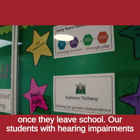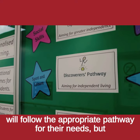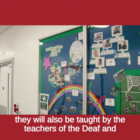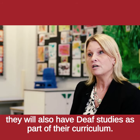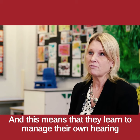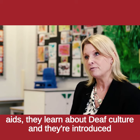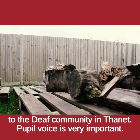Our students with hearing impairments will follow the appropriate pathway for their needs, but they will also be taught by the teachers of the deaf and will have deaf studies as part of their curriculum. This means that they learn to manage their own hearing aids, learn about deaf culture and are introduced to the deaf community in Thanet.